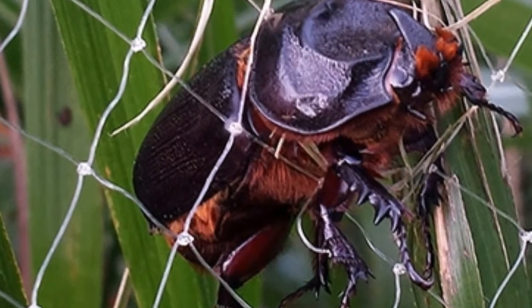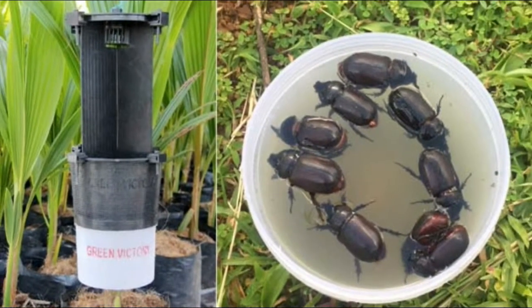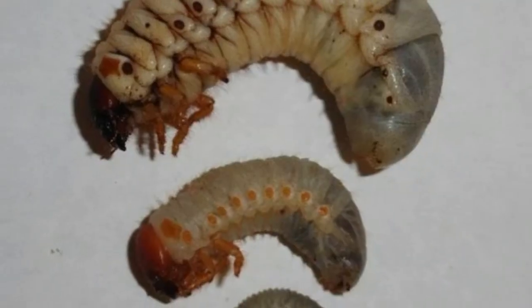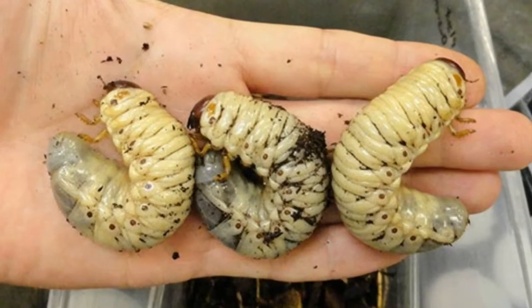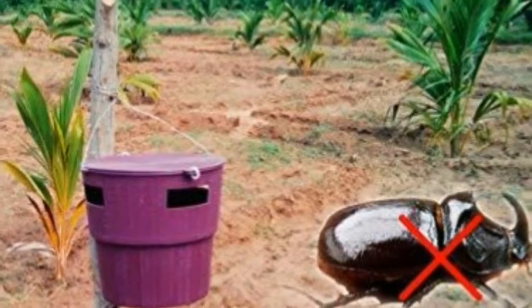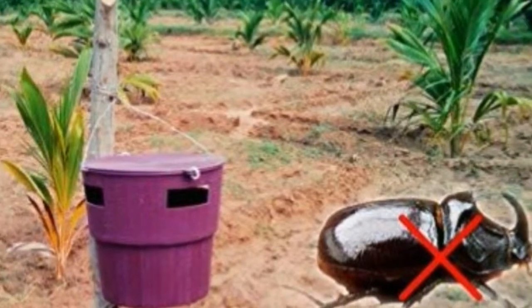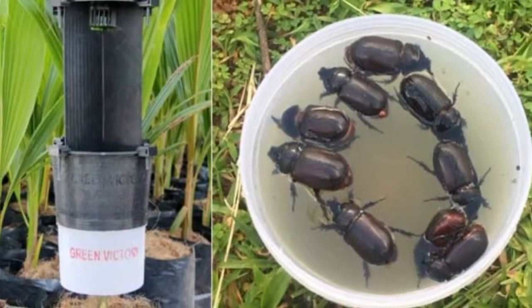There are certain mechanical methods as well. Since the beetle is very large, during peak population buildup periods — usually the monsoon — adult beetles may be extracted from the palm crown using GI hooks. You simply insert the hook and physically kill the beetle. Light traps should be set up following the first rain in summer and the monsoon period to attract and kill adult beetles, thereby reducing the overall population in the orchard. This is one of the most effective methods of control.